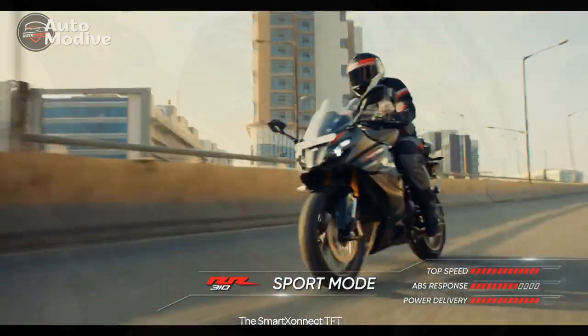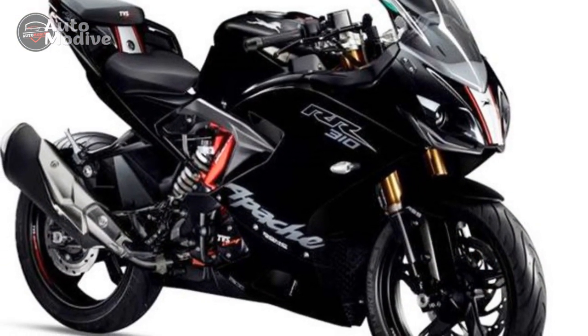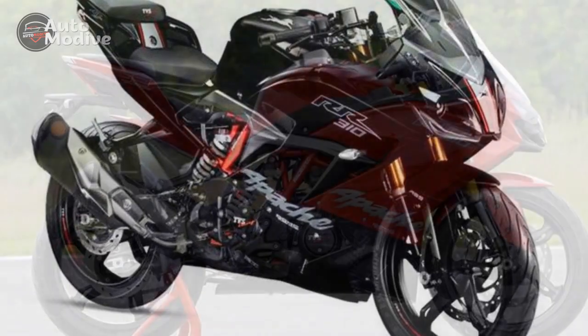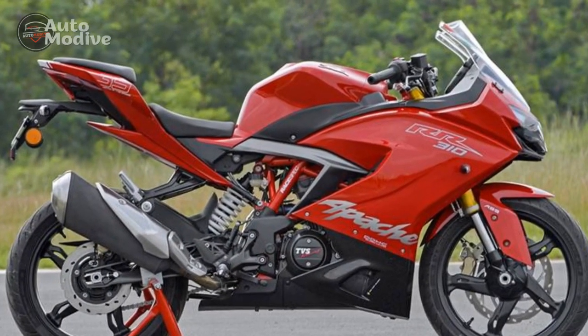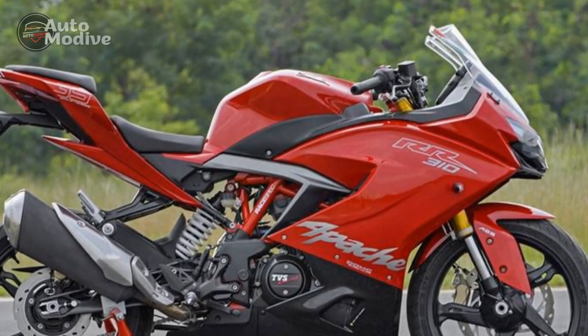The six-speed gearbox ensures seamless gear transitions, enabling riders to harness the engine's power effectively. Additionally, the slipper clutch technology aids in preventing wheel lockup during aggressive downshifting, adding a layer of safety to spirited riding.